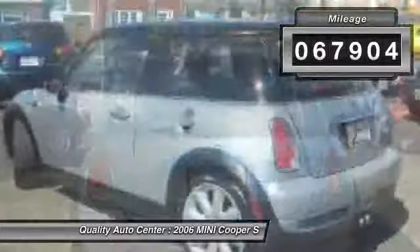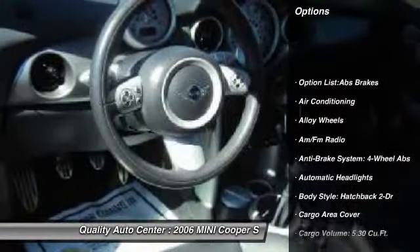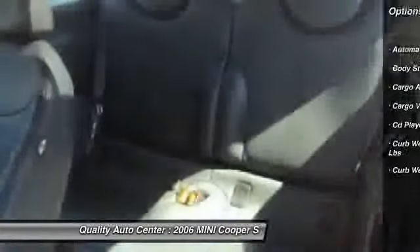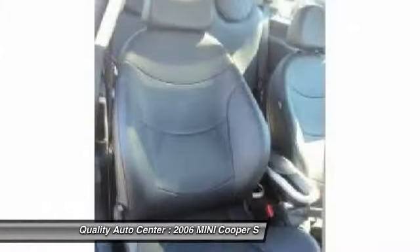Here are some of this vehicle's great options: traction control, heated seats, four-wheel ABS, airbags, alloy wheels, front air conditioning, driver airbag, anti-theft security system, keyless entry, and CD player.